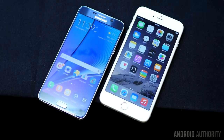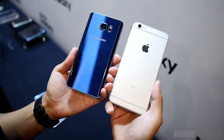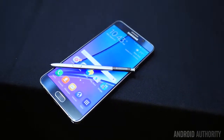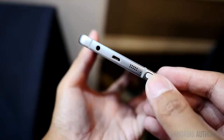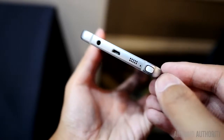They both have the volume rocker on the left side, the power button on the right, and the home button that doubles as a fingerprint reader. In addition, both carry protruding cameras on the back. But the Galaxy Note 5 does have its main trump card, which is of course the S Pen. It is loaded into the bottom right, and a small pin can be snapped out from the pen itself, which has a clicky top now. From there you pull on it to remove the S Pen.